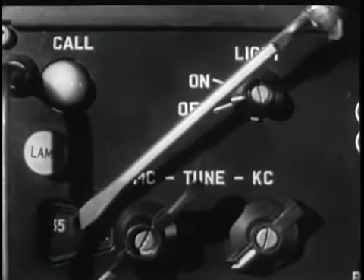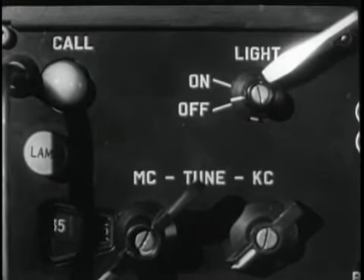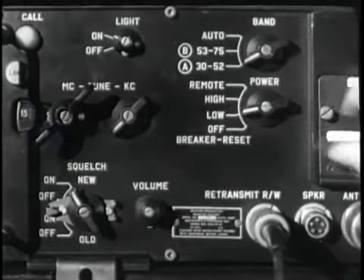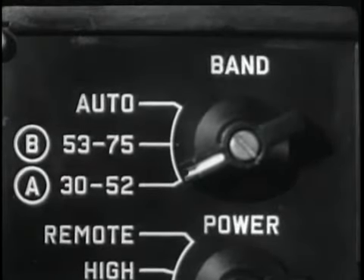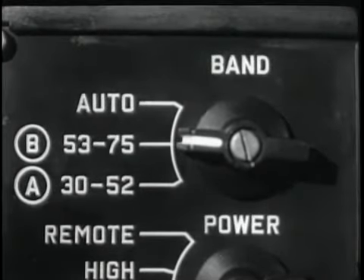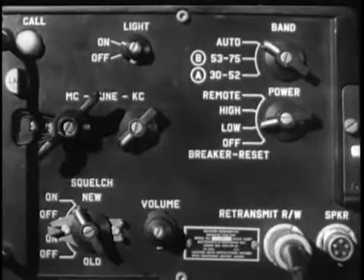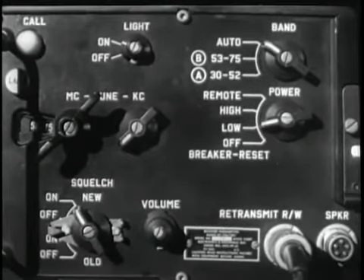The remote position allows power for both the receiver and transmitter to be controlled remotely. This lamp functions as a power pilot light and also serves to illuminate the tuning dial. This light switch turns the lamp and call light off for blackout operation. When both the light switch and the power switch are in the on position, both lamps have power. The A position of the band switch covers the range from 30 through 52 megacycles. The B position covers the range from 53 through 75 megacycles.